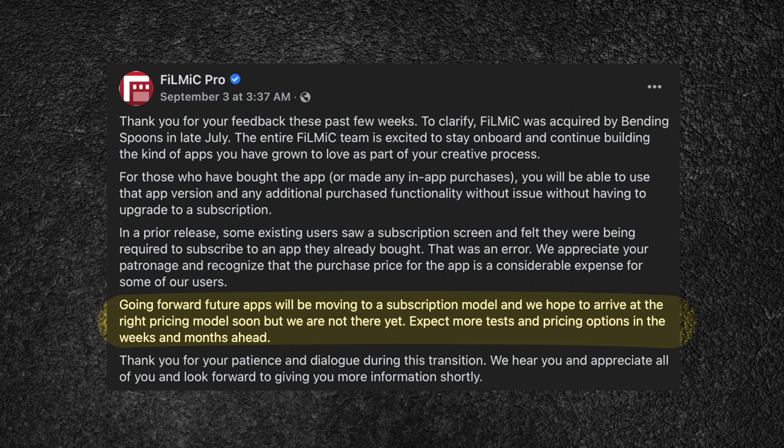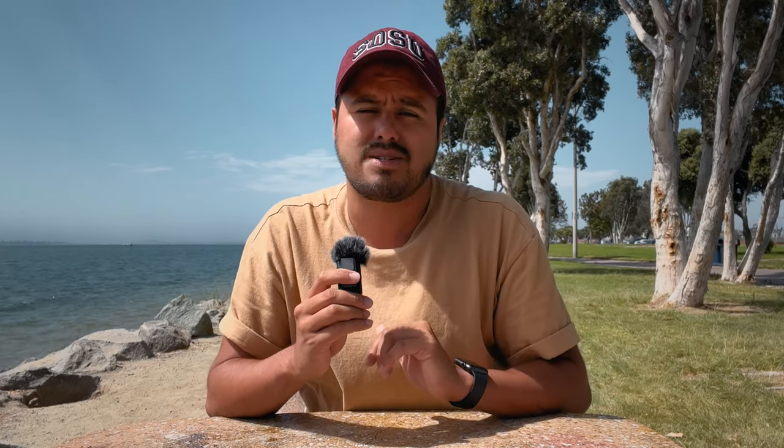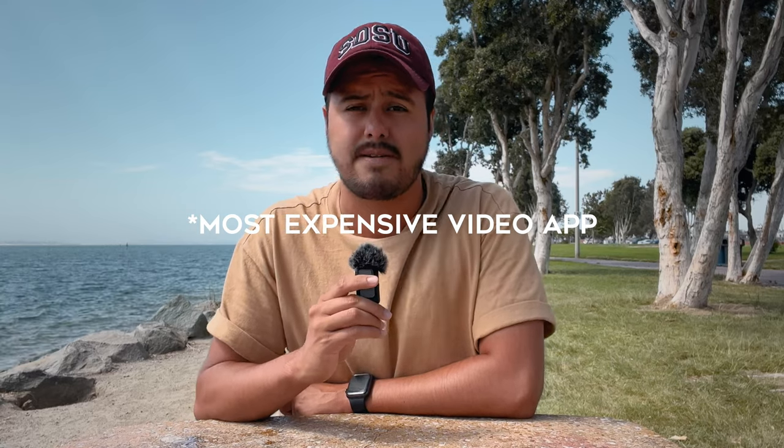We've all heard the bad news that Filmic Pro is definitely changing to a subscription model. Before, you were able to make a one-time payment of $30 including the in-app purchase and own the app for good. But now they are testing out different price points for different countries, and as of now the base price is set to around $3 per week, which means you'll be paying $12 per month — a total of $144 per year. If you add the Cinematographer's Kit, a one-time payment of $14, you'll be paying $158 for the first year, making it one of the most expensive apps in the world.